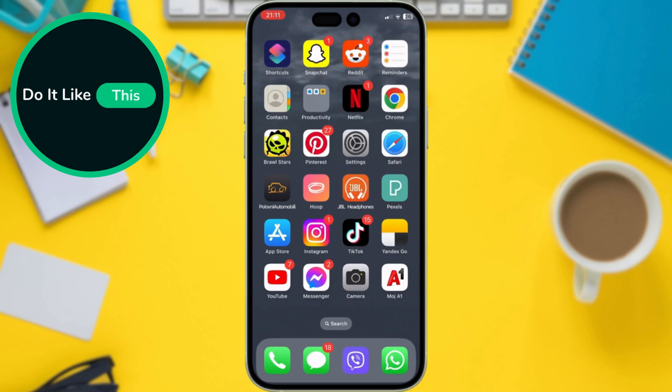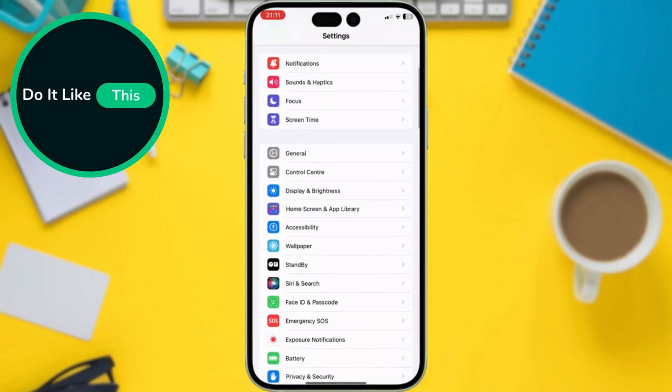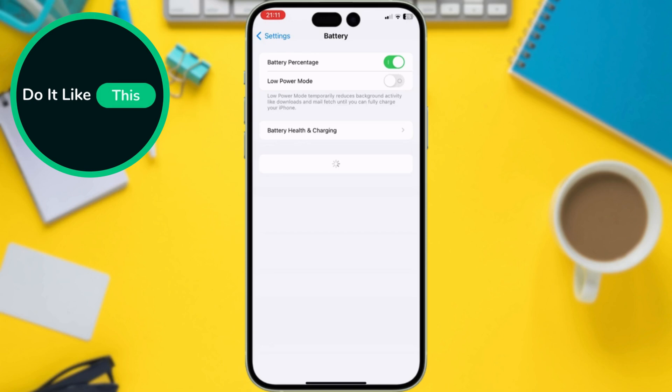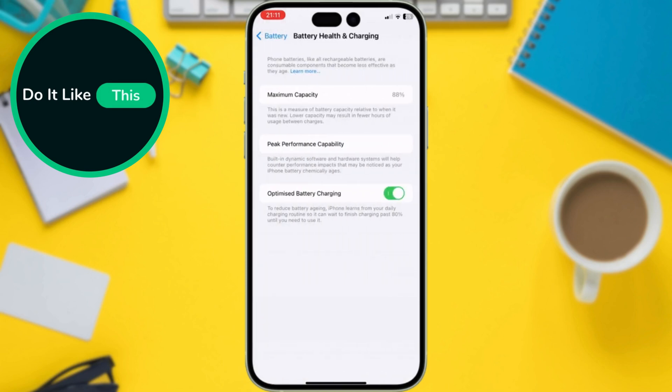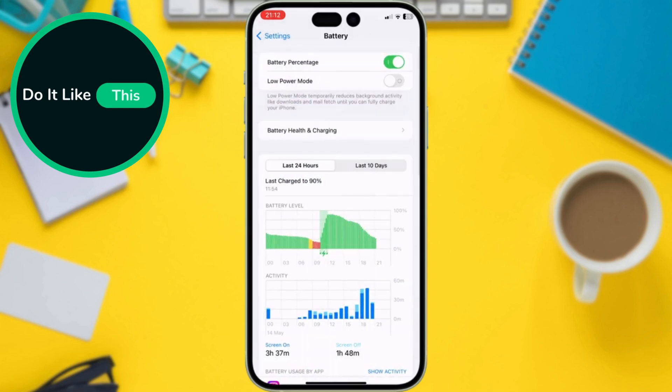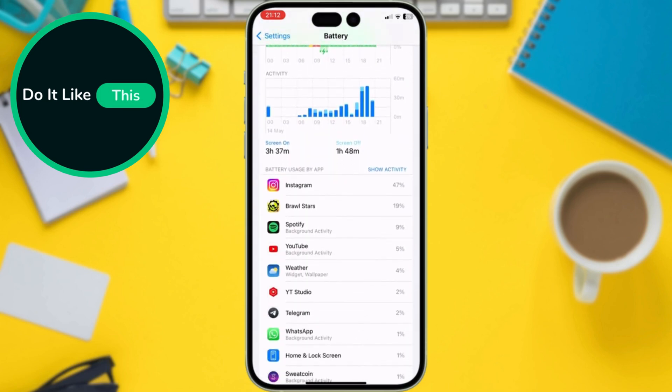Updating to a new iOS can sometimes affect battery life. Let's check your phone's health and see which apps might be draining the most juice. Go to Settings, Battery. Here, you can see your overall battery health and usage breakdown. If an app is a major culprit, you can adjust background app refresh settings or even consider uninstalling it if necessary.